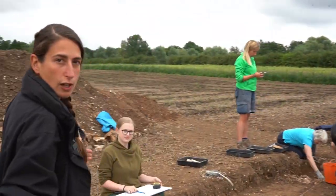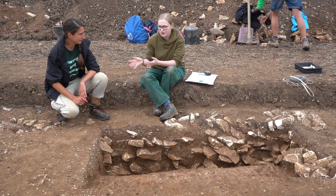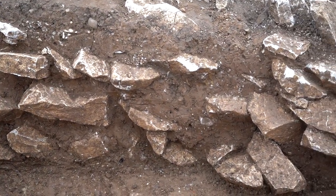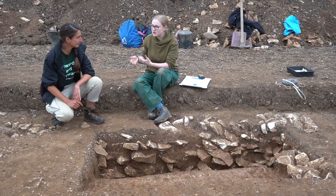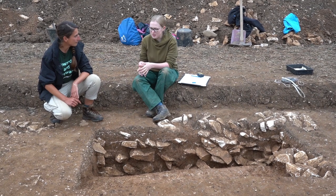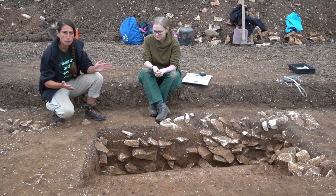Rosie over here has been investigating a really big Roman wall. So here we have a wall foundation that is five courses deep, so there are five layers of stone comprising the whole thing. In between all the stones there's quite thick, solid clay packed in, which overall creates a really solid foundation for something quite big above ground, potentially even something with two stories. The wall is also cutting an earlier ditch, although how much earlier is undetermined. It's really quite impressive, and we're now starting to get an idea of how big and impressive the building itself would once have been.